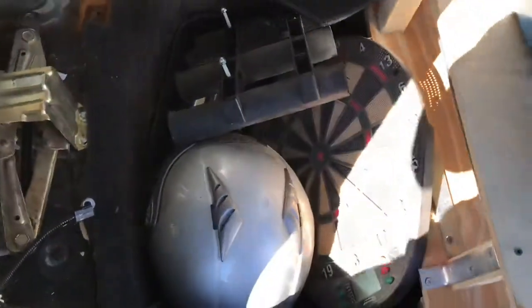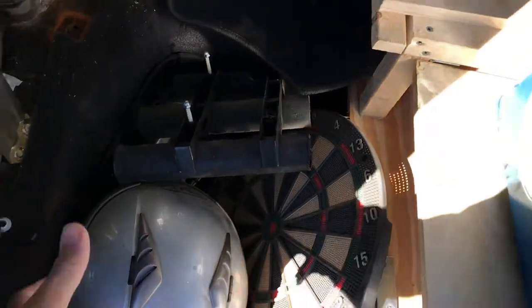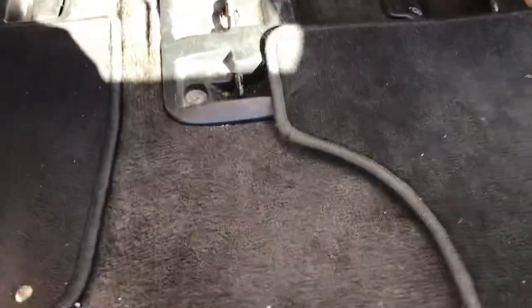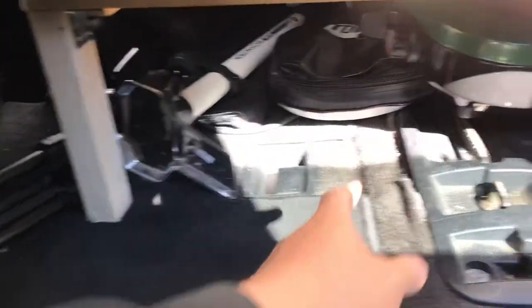Took the rear seats out — giving those to a friend. All this space is going to be battery storage, and I'm going to move all my air ride stuff back there as well. It'll be easier to get to; right now it's under here, being blocked by this leg, so I think I'll move that up here.